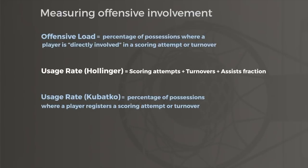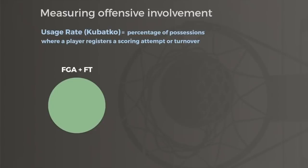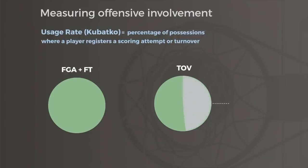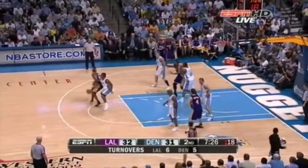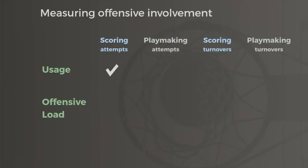But that brings us back to one of our fundamental questions in this series: what exactly is traditional usage rate measuring? Taken literally, it's measuring scoring attempts and turnovers, but are most turnovers committed when a player is trying to score? In 2019, almost half of the turnovers in the league were committed on passes. Another 13% of turnovers were offensive fouls. So common usage rate measures scoring volume along with turnovers from scoring and turnovers from playmaking, but it doesn't have any traditional playmaking component.